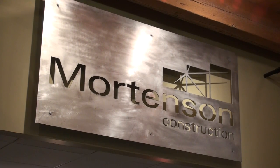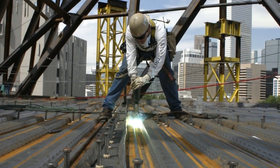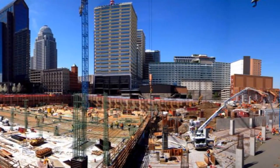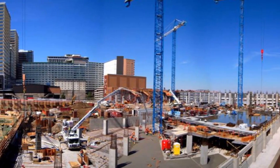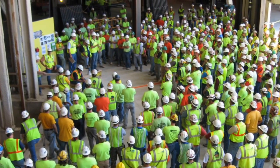Mortensen is a family-owned private construction company founded in 1954, focused on a set of core values and really keeping our customer as the primary focus in everything we do.